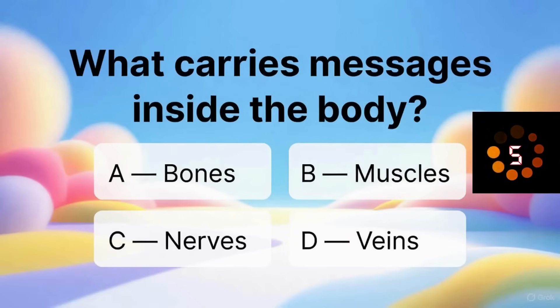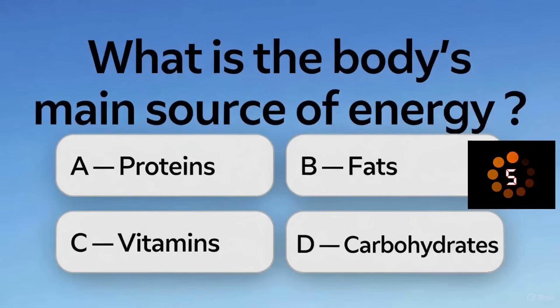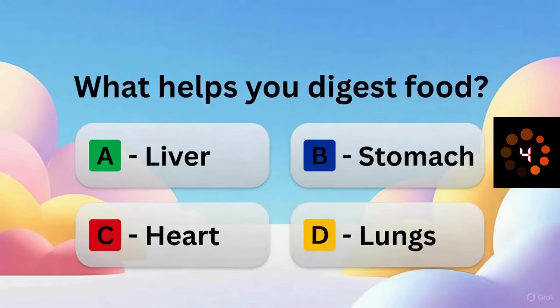What carries messages inside the body? Where is the smallest bone found? What is the body's main source of energy? What helps you digest food?